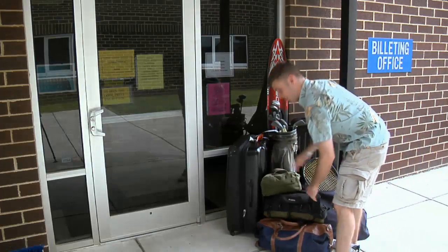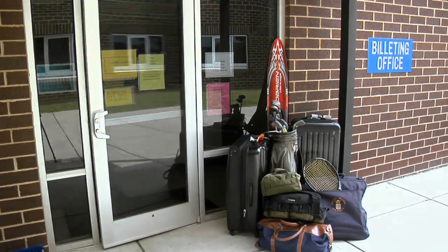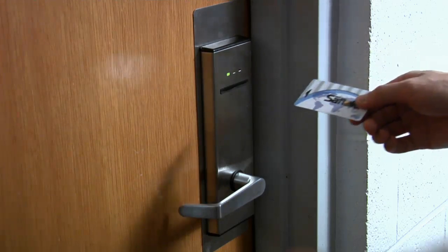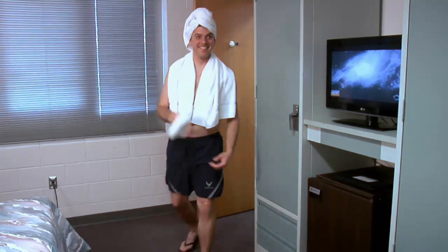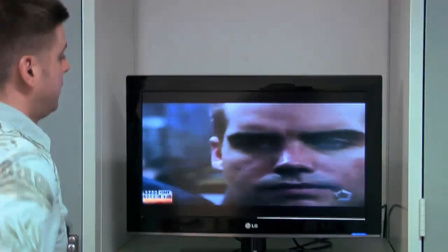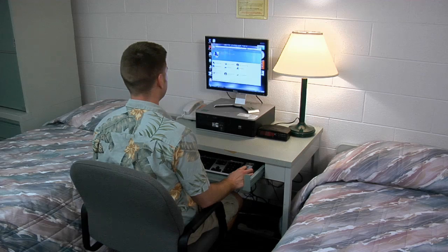Once you arrive, you'll want to check into billeting and get yourself a room. Your room will have most of the comforts of home. And for students, they come complete with a roommate. They also have a refrigerator, cable TV, and a computer with a printer nearby.